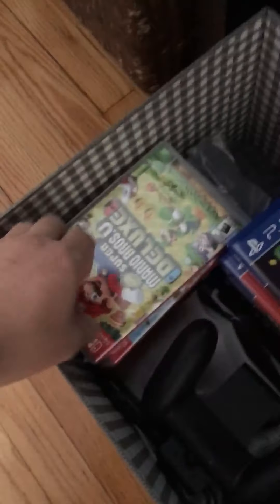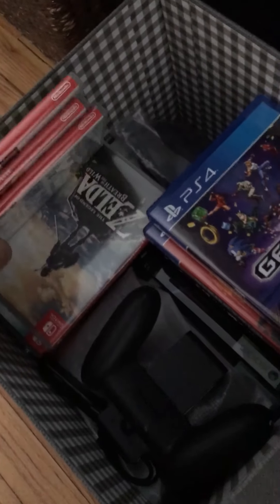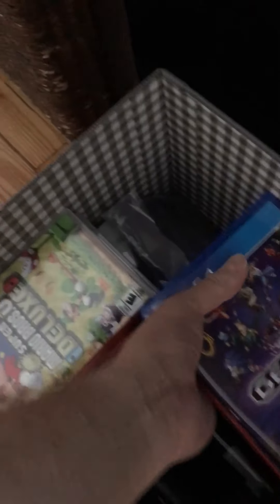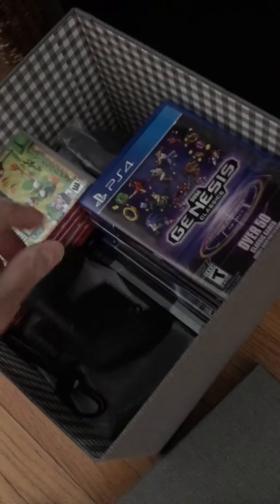I also collect video games. This is the new stuff but I got a few games — I got a Switch. I got my PS4 games too. Right now I have to update my Switch, I haven't updated in a while.